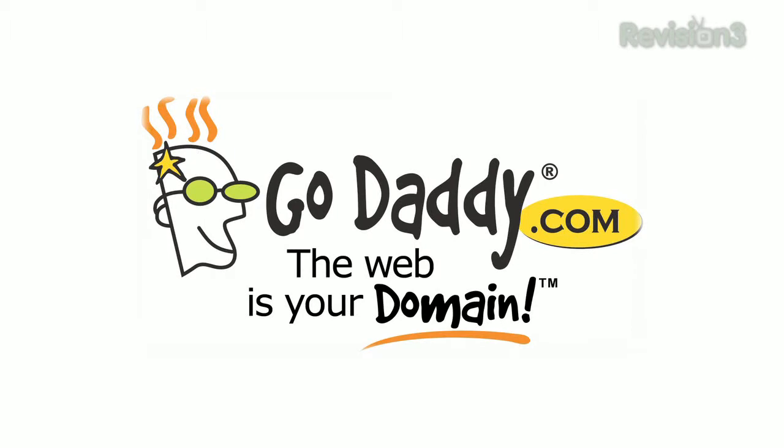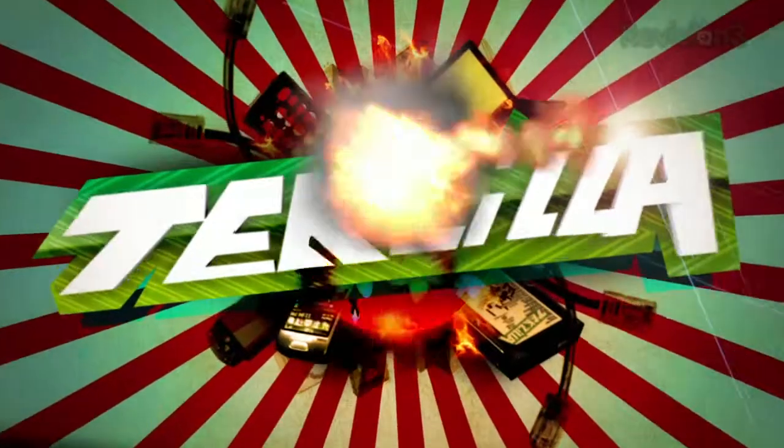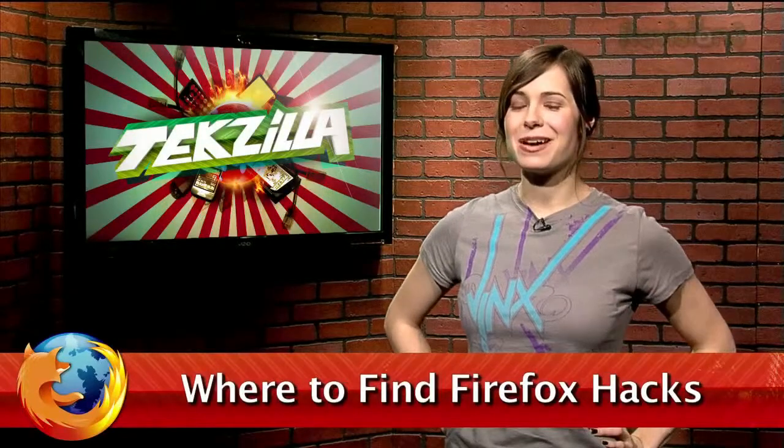Today's Tekzilla Daily is brought to you by GoDaddy.com. Welcome to Tekzilla Daily, I'm Veronica Belmont.